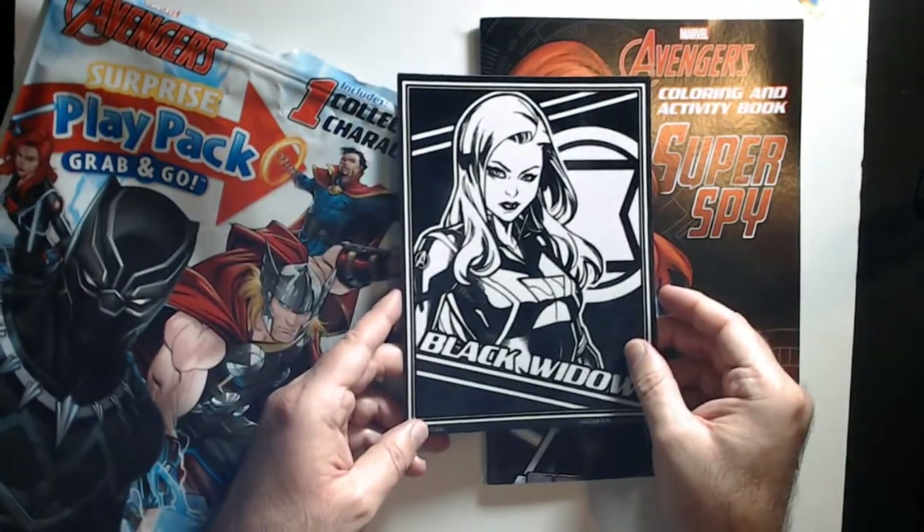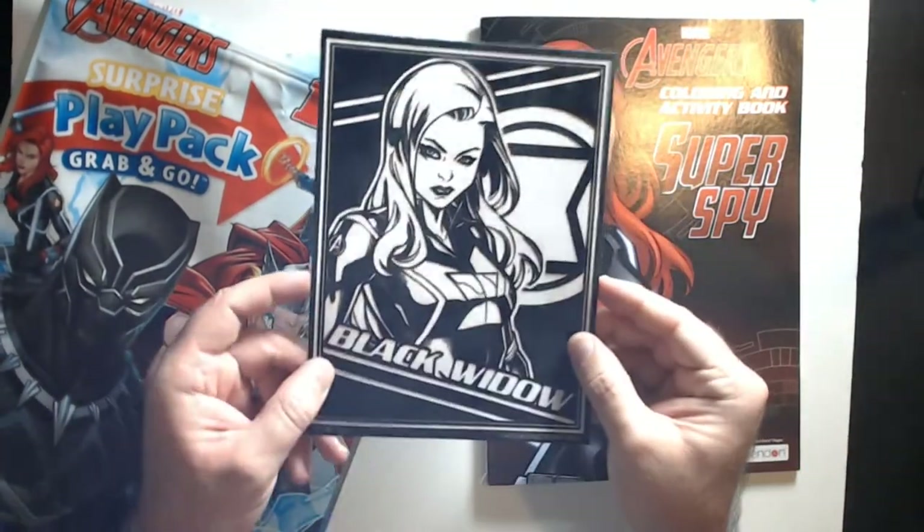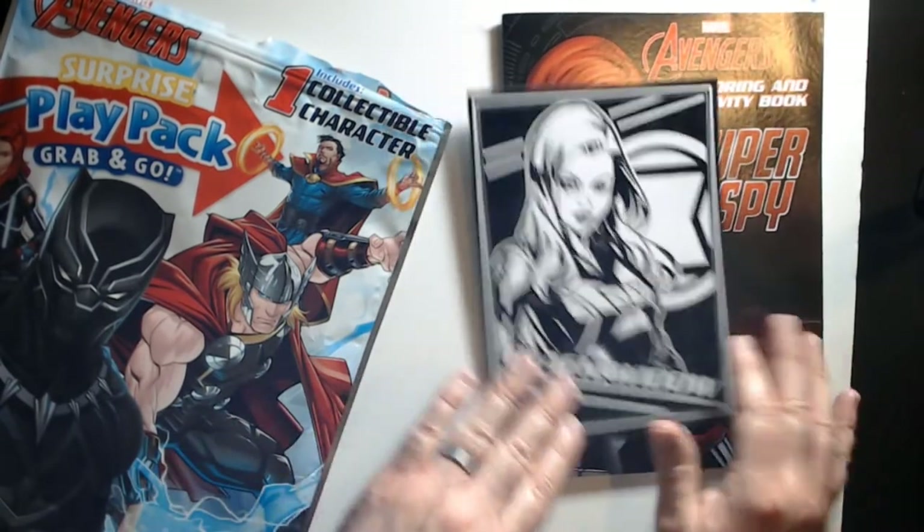This is the felt poster — it's very small. It's Black Widow themed, so she's already got black on, so you just color the hourglass and her hair, and the background piece there.